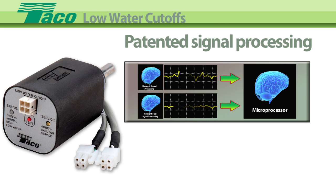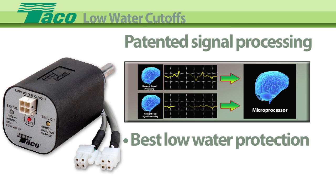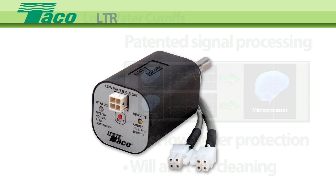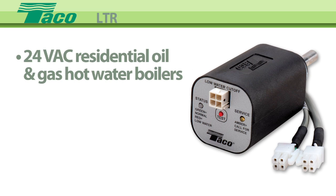Each series of low-water cutoffs has been upgraded to incorporate our patented signal processing technology to deliver the best low-water protection available. It's so smart it will even tell you when the probe should be cleaned.